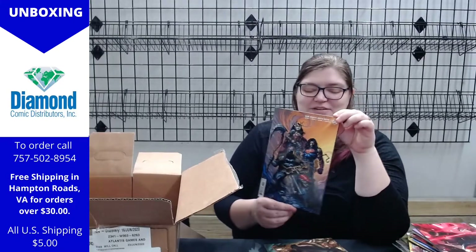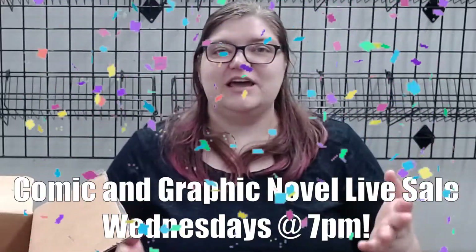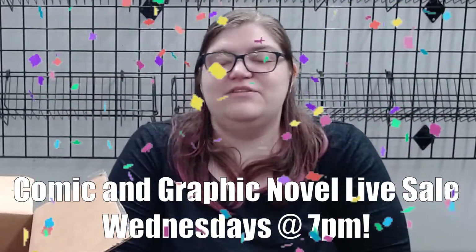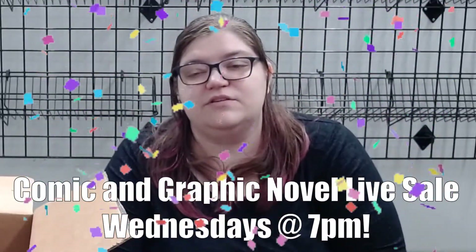All of these comics and a whole bunch more — definitely check out our live sale tomorrow at 7 PM. We will have featured comics, comic bundles, graphic novels, and other awesome things. You can come into the store as long as you wear your face mask; we are at limited capacity. We're still doing curbside pickup and shipment orders. Tune in for our live sales on Facebook at 7 PM — and have an awesome day from the people here at Atlantis!